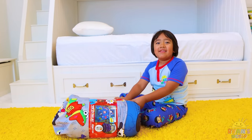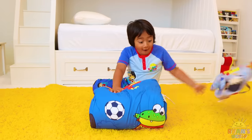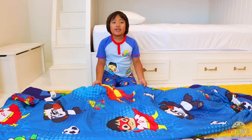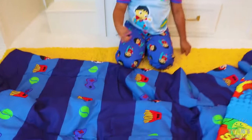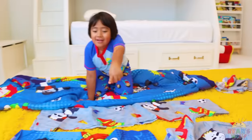Now it's time to make my own bed. Let's open it up. Okay, now let's see what it looks like. Whoa. Look, it comes with a comforter — it's different on both sides. Here's the first side, and here's the other side. It also comes with flat sheets, fitted sheets, and a pillowcase.